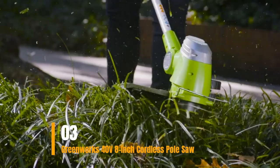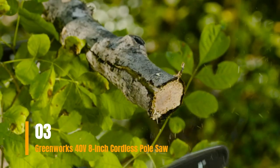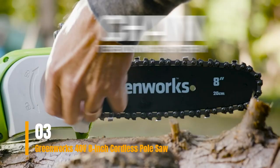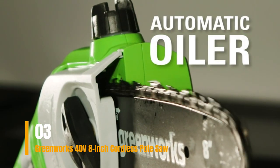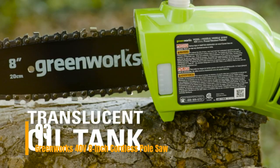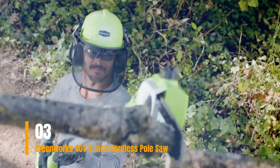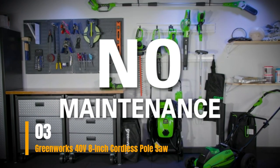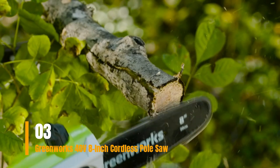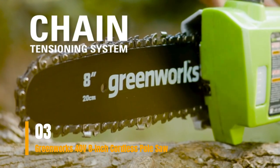Number 3: Greenworks 40V 8-Inch Cordless Pole Saw. The Greenworks 40V 8-Inch Pole Saw is a reliable tool that ensures your trees remain well-trimmed, enhancing the overall appearance of your home. Equipped with an aluminum shaft extendable telescopic pole, it offers a remarkable reach, extending from 8 feet to a maximum of 11 feet, allowing you to easily access and trim overhead branches. Featuring an 8-inch bar and chain, this pole saw excels at quickly and effortlessly trimming tree branches. Its user-friendly design allows for easy chain tightening, ensuring secure and effective operation.